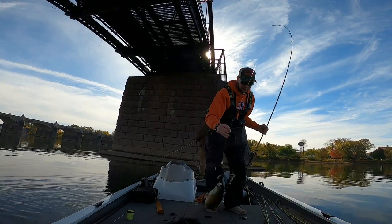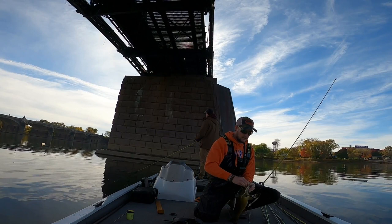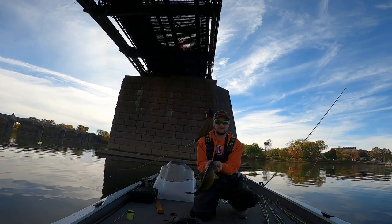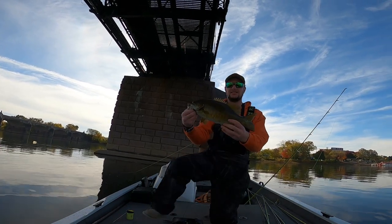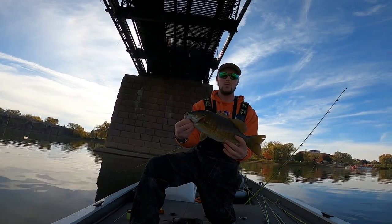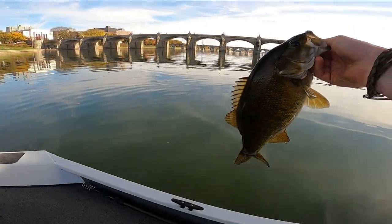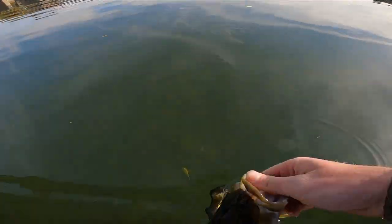Not as big as I thought but still keeps fighting like crazy — another nice chunky one, that's a little fatty. Whoo-hoo yeah baby, nice one! Let her go.